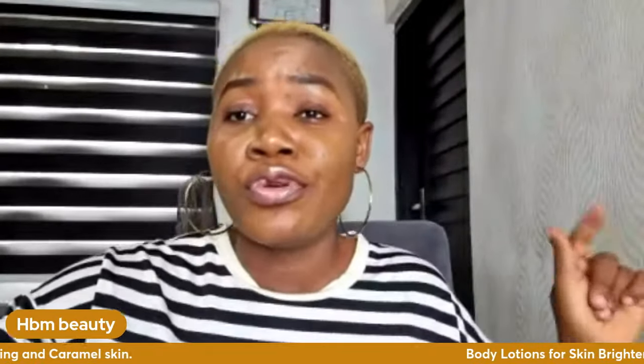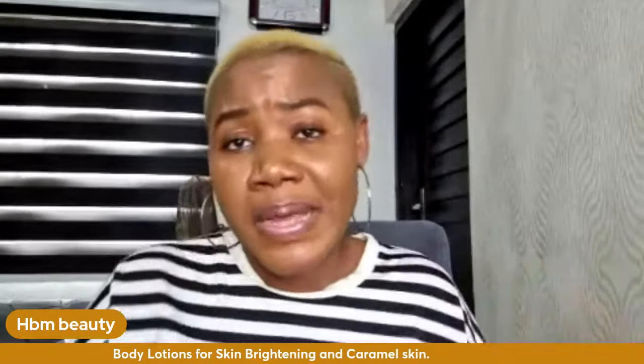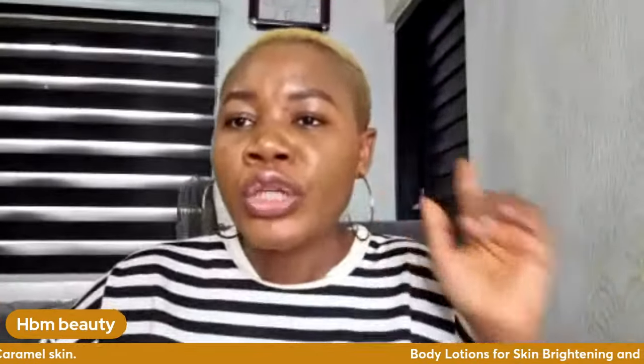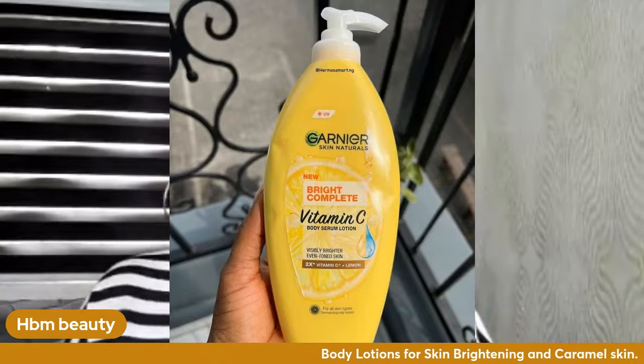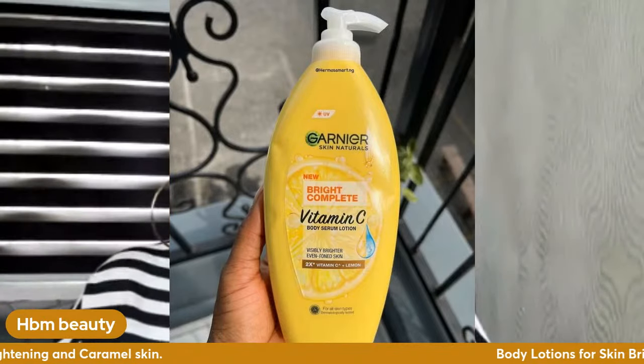Now for caramel skin people who don't want to further lighten — you just want to maintain your caramel skin — or for a dark skin person who wants to achieve a caramel complexion, I have a separate set of lotions. These slightly brighten the skin. Number one is Gania Bright Complete Vitamin C — the brand name is Gania. It's not too expensive and it's a good size.